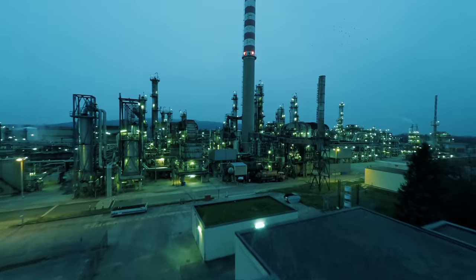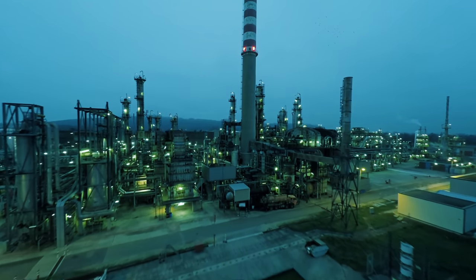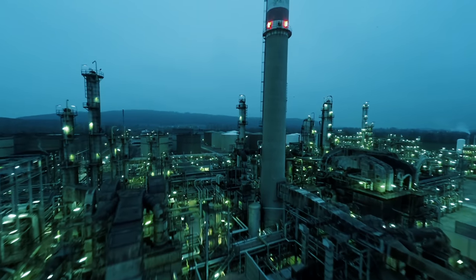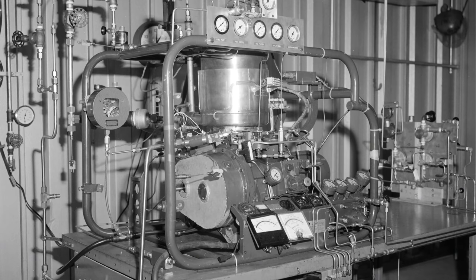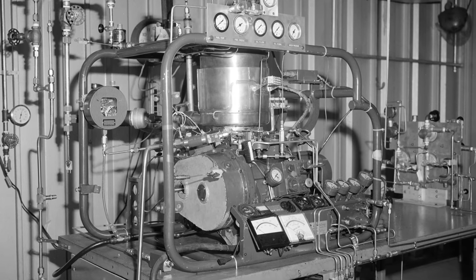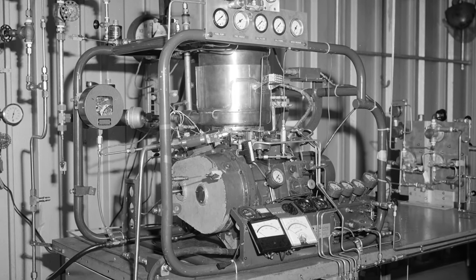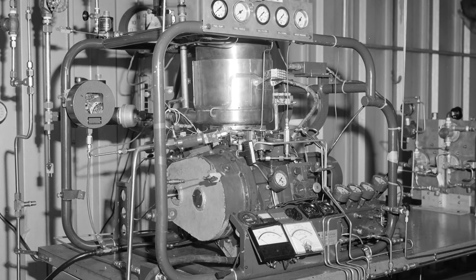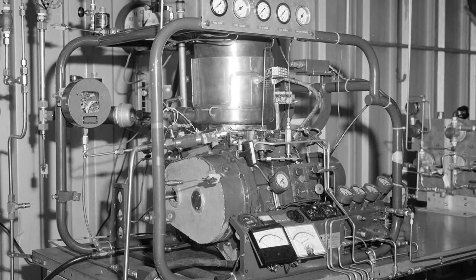We recently did a whole video on different types of mechanical batteries. What we know for certain is that there will likely never be a singular one-size-fits-all solution to energy production and storage. However, for some reason the Stirling engine in particular has managed to climb its way out of the past and find a home in the modern age of energy, largely due to some of its very interesting characteristics.